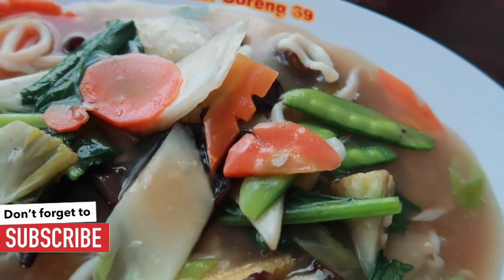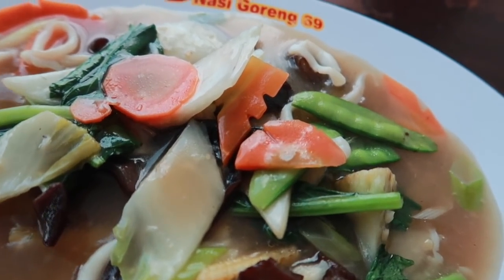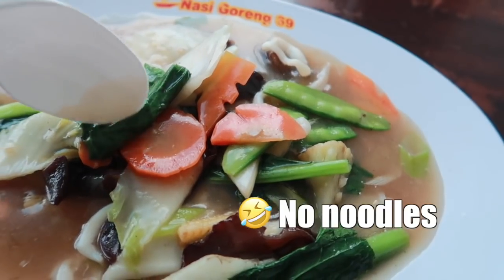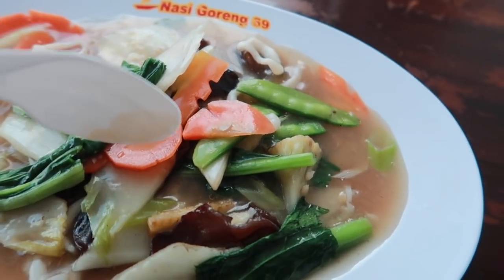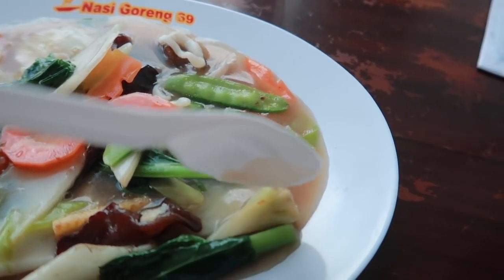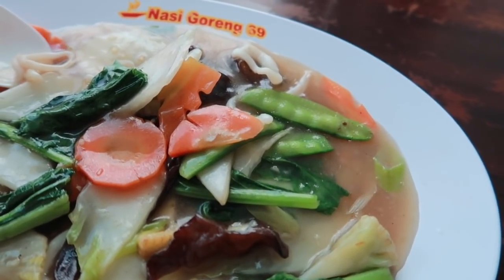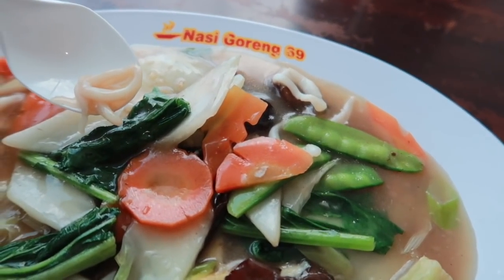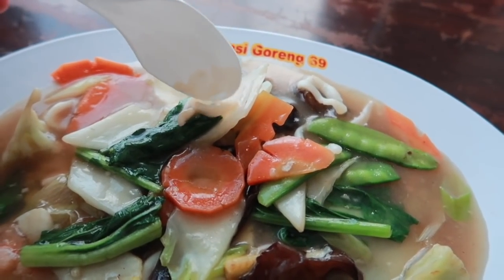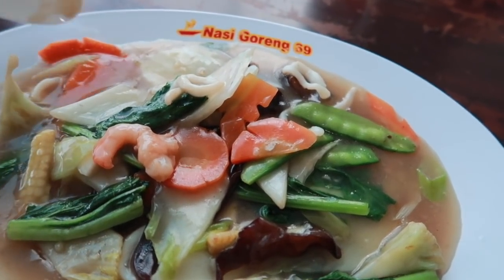This is called Chop Chai Seafood, or Seafood Chop Chai. Basically what it is, it's a bunch of noodles with a really nice sauce. We've got some lettuce, carrots, peas, cauliflower, maybe corn, and seaweed. And since this is seafood, they put in a very small amount of squid rings and a couple of shrimp for you to eat with it.